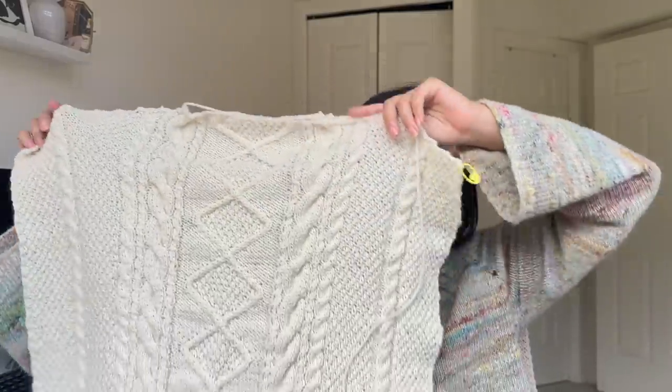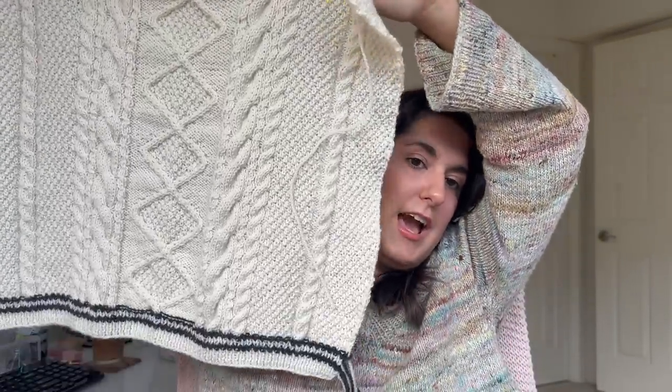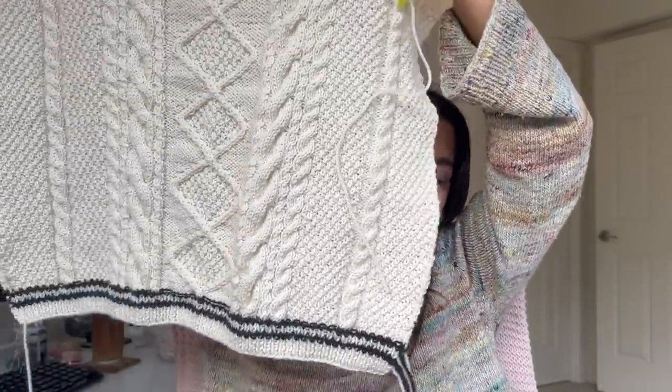I don't have any finished objects to share in this episode, but I do have a few WIPs to share along with acquisitions. I'll start with my first big project, which is the Folklore Cardigan by Amy Gunderson. When I checked in last month, I was just midway through the back panel, and I am done with the back panel now, and I just finished the left front panel this morning. Here is a look at the back panel in all of its glory.